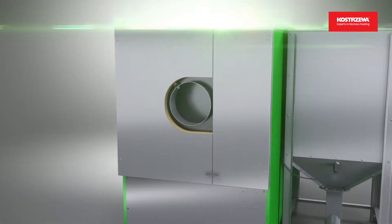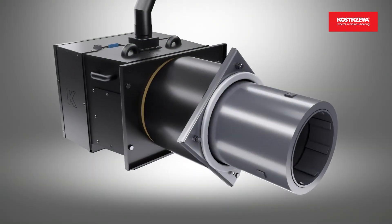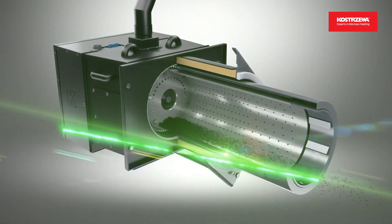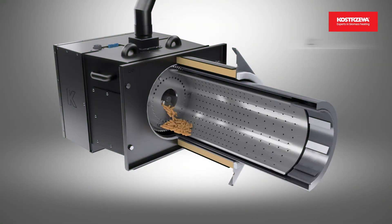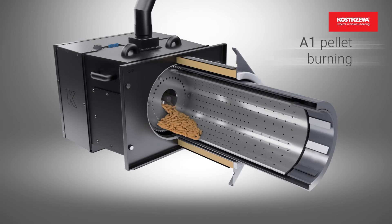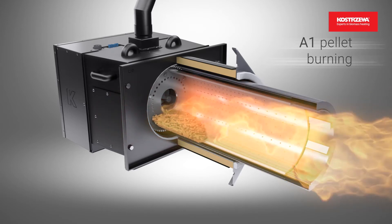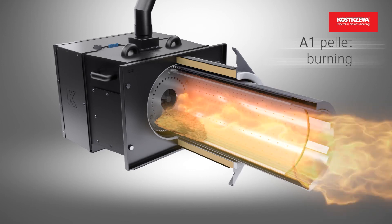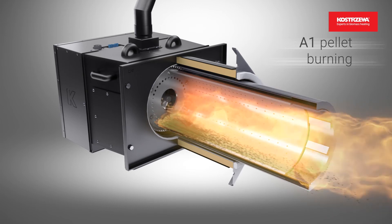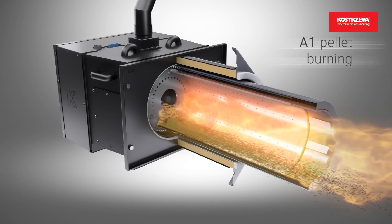With a combination of forced air flow and a rotary combustion chamber, the burner removes ash from the grate in continuous operation mode, compatible with all wood pellet classes A1, A2, and B. Class A1 pellet is made of pure wood sawdust, has the highest calorific value and the lowest ash content. The burner is cleaned during operation.